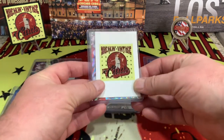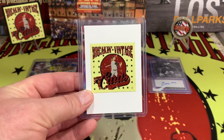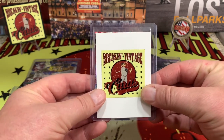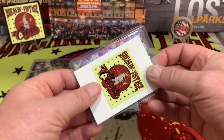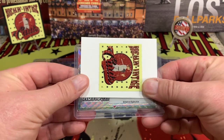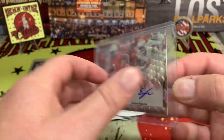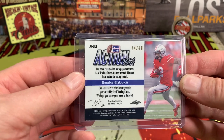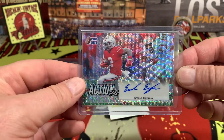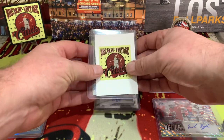Looks like we got an extra card — how about that! This is another cool thing about Leaf. If you've seen some of our other videos, Leaf Pro Set sometimes you get an extra hit in there, and it looks like that's what we're going to get today. Who do we have here from Ohio State? Abuka — right there — and he's going to be 24 out of 40. I probably butchered his name, but very nice, out of 40.